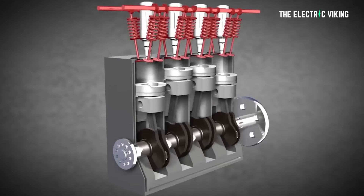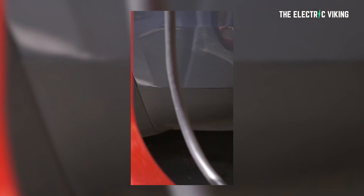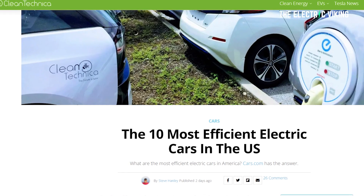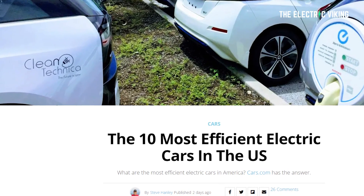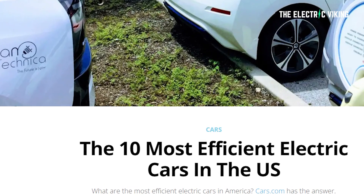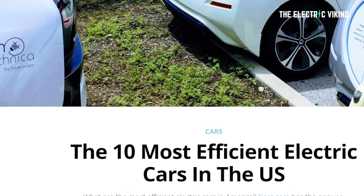People always talk about how efficient internal combustion engine cars are — how much fuel does your car use, and is it better and more fuel efficient than the last model? But a lot of people aren't aware of the fact that electric cars have different efficiency depending upon how they're made. Here are the 10 most fuel efficient, or electricity efficient, electric cars that you can buy in the United States.